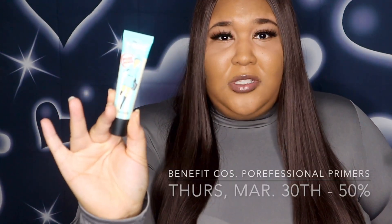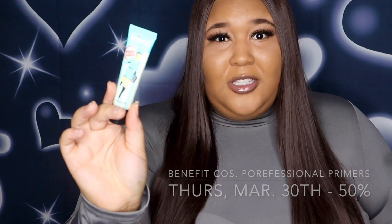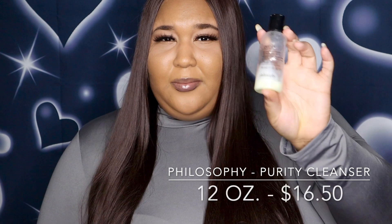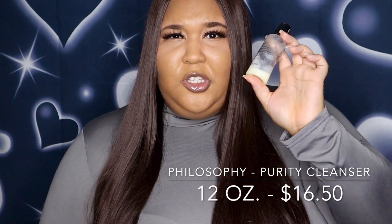The next items I'm going to recommend are coming out for 50% off on Thursday, March 30th. They are the Porefessional Pore Primer — I highly suggest this one, you've probably seen it in my Ulta unboxing video. It will be going for $17. Also, the Purity One Step Facial Cleanser by Philosophy will be on sale as well.